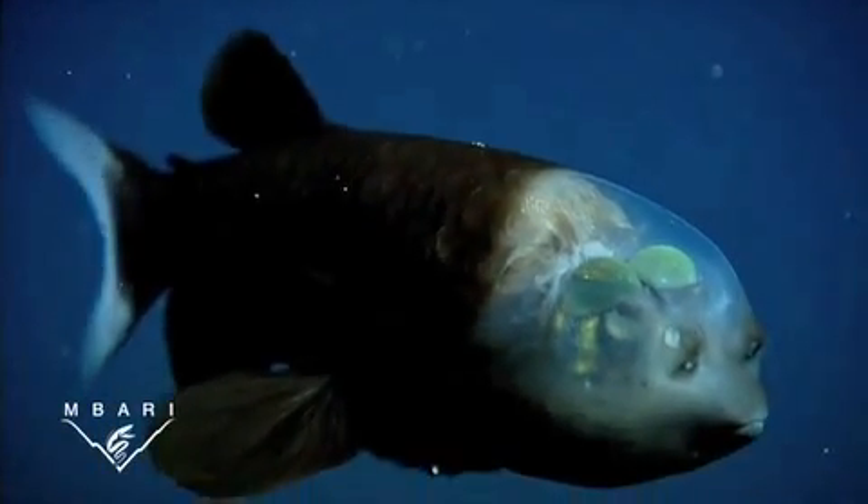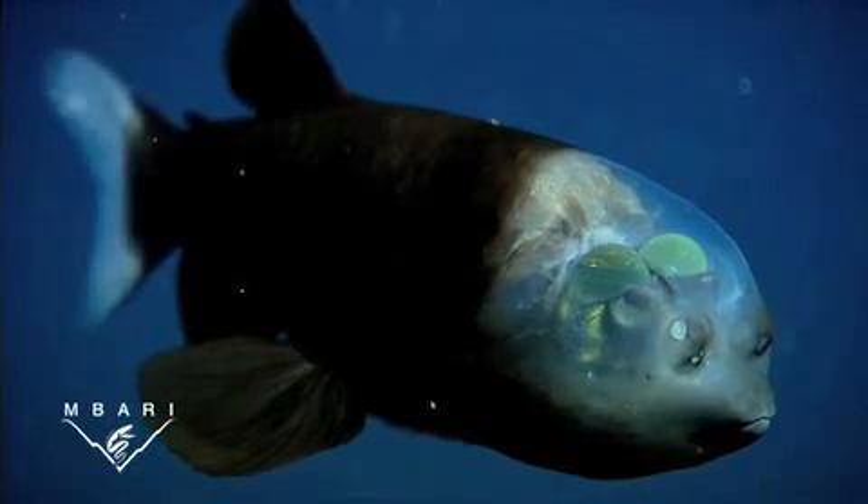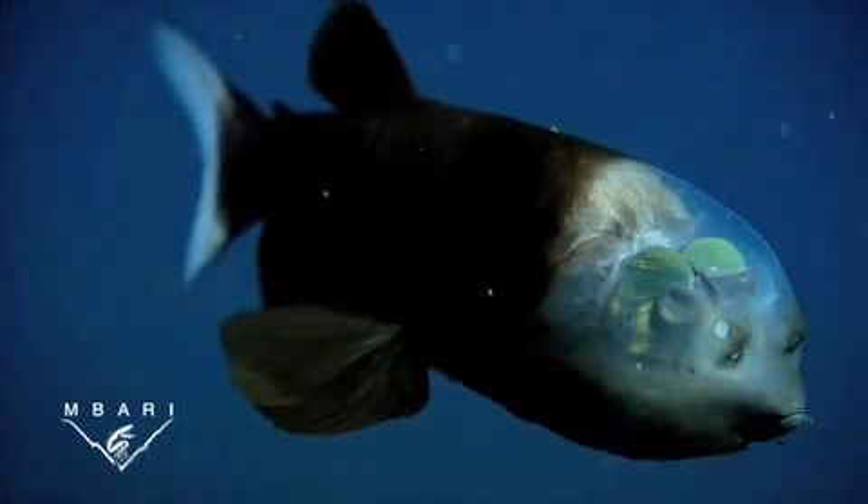The eyes are enclosed within a transparent shield, sort of like the canopy of a jet fighter. In front of the eyes are two dark capsules containing the fish's olfactory organs.